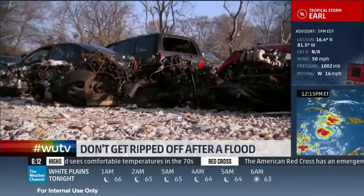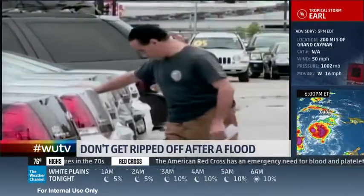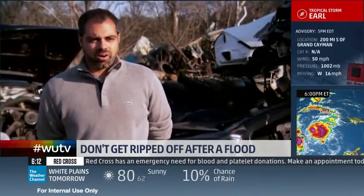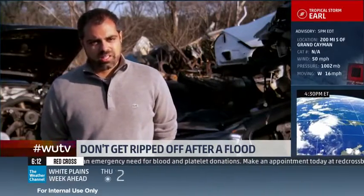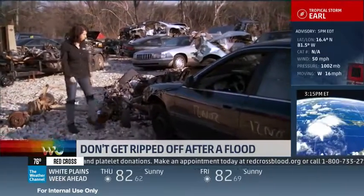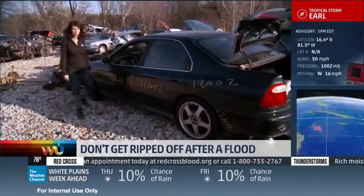While most flooded cars are sold for parts, many end up sold as used cars to unsuspecting buyers. Some of these guys are doing a really good job cleaning up these cars to make them very hard to identify as flood vehicles. They're cleaning them in a lot of places where you wouldn't expect to. But according to automotive expert Lauren Fix, there are things you can look for that can actually tip you off.